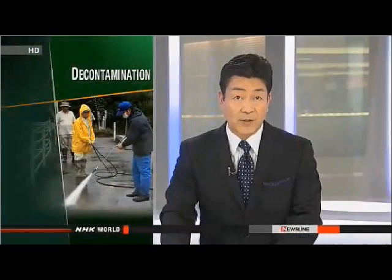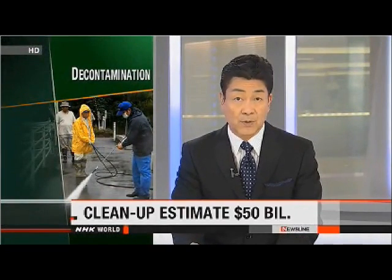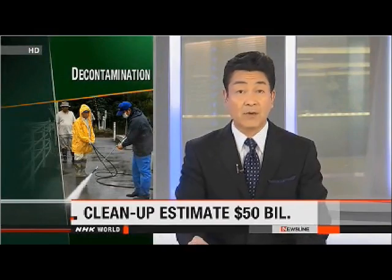Experts are saying that cleaning up radioactivity in Fukushima Prefecture could cost 50 billion dollars — more than four times the amount now allocated.